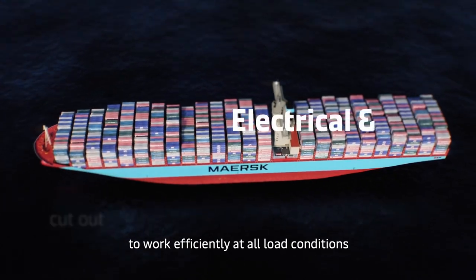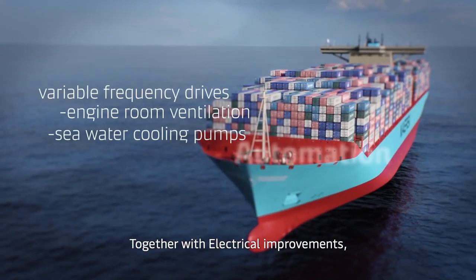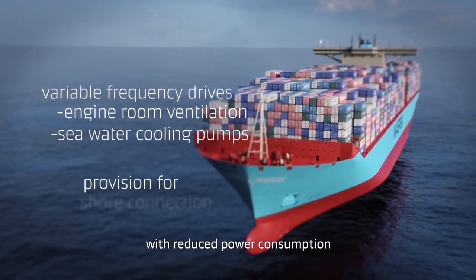Its ultimate target, however, is to have its entire fleet of over 700 ships be carbon-neutral by 2050.